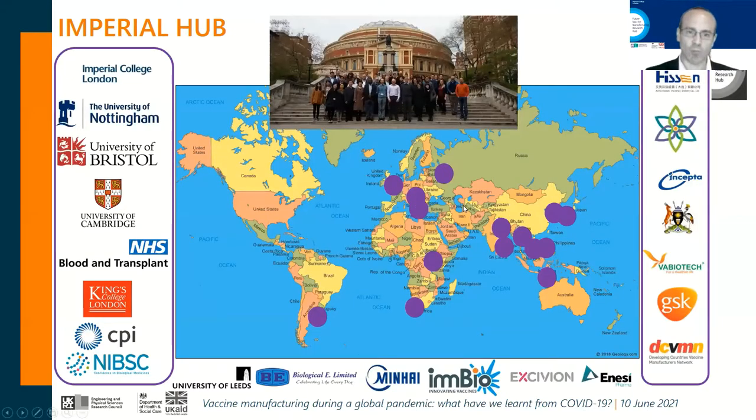Our hub, based at Imperial, is a global organization, mostly based in the UK. On the left of your screen you will see UK-based research institutes — including NHS Blood and Transplant, King's College as a new member, previously Cranfield University — and I'd like to highlight the inclusion of the Center of Process Innovation and National Institute of Biological Standards and Care. All of these universities and research institutes link through eight work streams with vaccine manufacturers in developing countries.